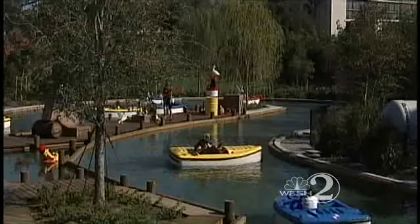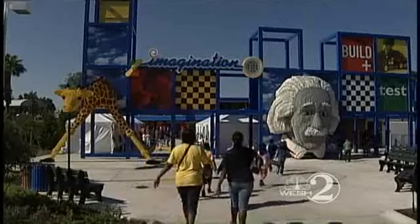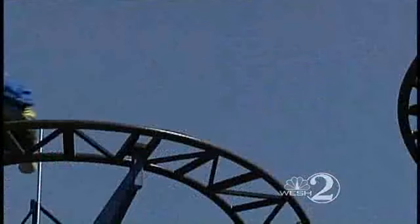Today was a preview of the 150-acre park in Winter Haven built for kids, so I took my son Joshua along to see what the theme park had to offer.